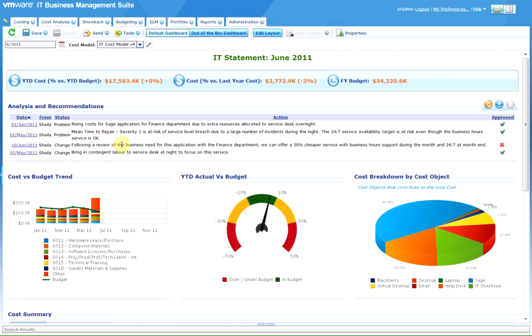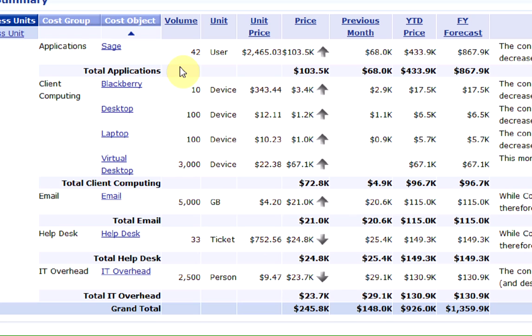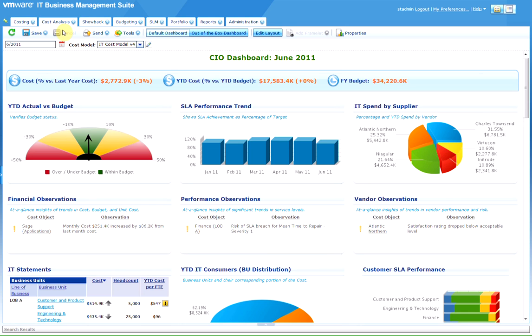Not only can you optimize delivery, but giving the business visibility of their bill of IT, including the alternative choices, means that they can predict and influence their own IT cost. With VMware IT Business Management, you have the control of the service performance, cost, and vendors you need to successfully run IT as a business.